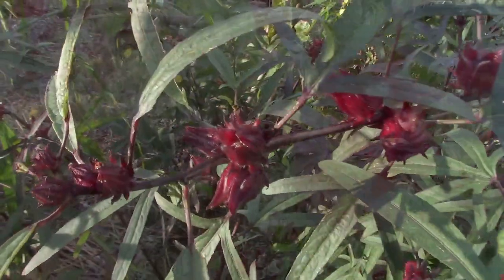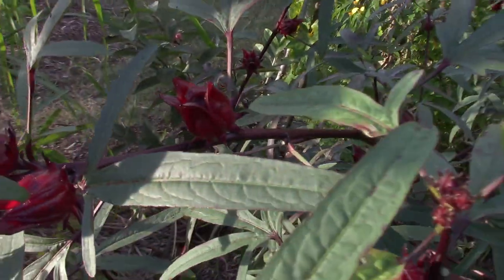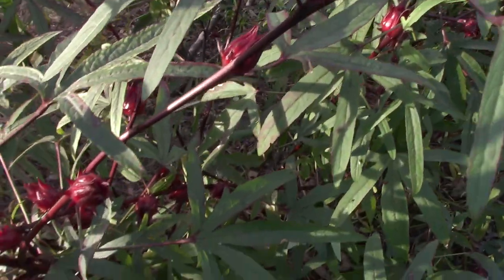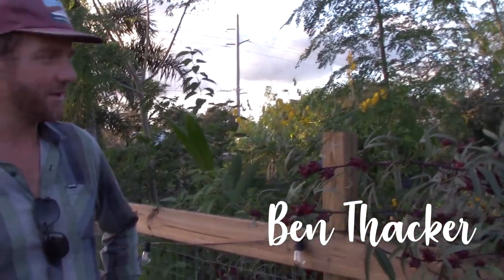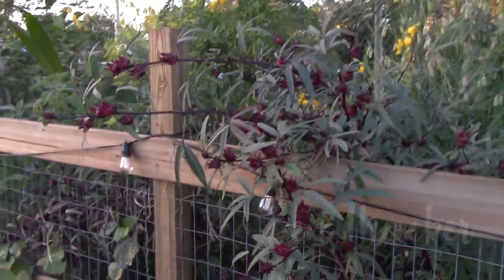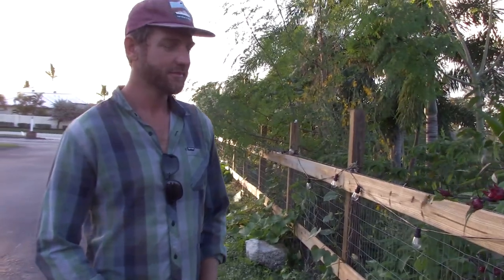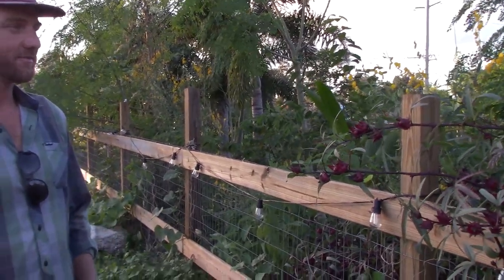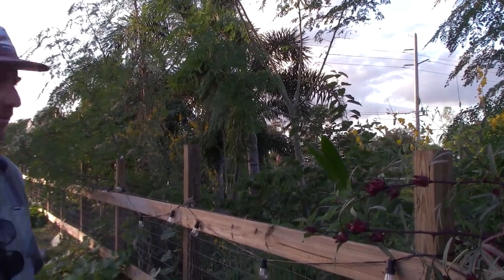Now let's talk to Ben Thacker about what he has to say about the beautiful, stunning, red Jamaican sorrel. Alright, so we're here with Ben. Thanks for being willing to talk with me about this — I'm really excited about learning about the Jamaican sorrel. I didn't actually know about this plant until maybe a week ago when you told me about it. I saw it growing here, and I come to it kind of ignorant to what it's all about. I'd like to know how to grow it in my yard — I'm only half a mile away from here.